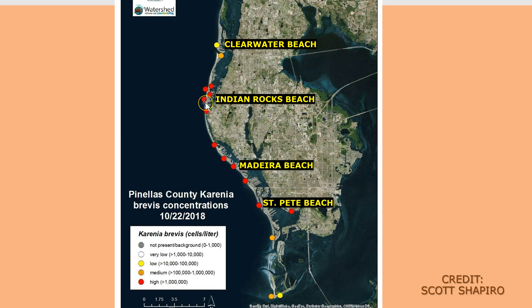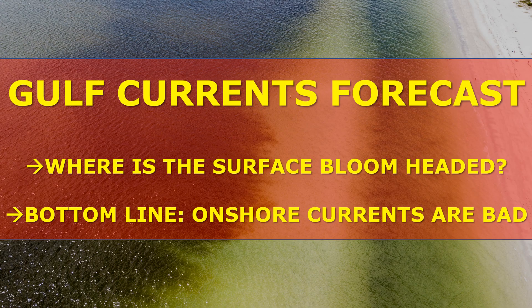The red dots represent high concentrations of Karenia brevis from Indian Rocks Beach down through parts of Madeira Beach and Treasure Island. St. Pete Beach, Maximo Beach, and Passa Grille as of yesterday are showing a medium concentration, and medium to low concentrations of Karenia brevis right around the Fort DeSoto area. Heading north of Clearwater Beach towards Honeymoon Island, conditions start to improve.